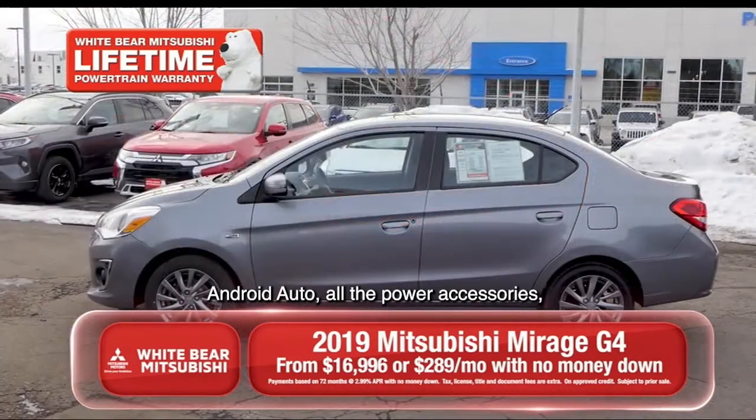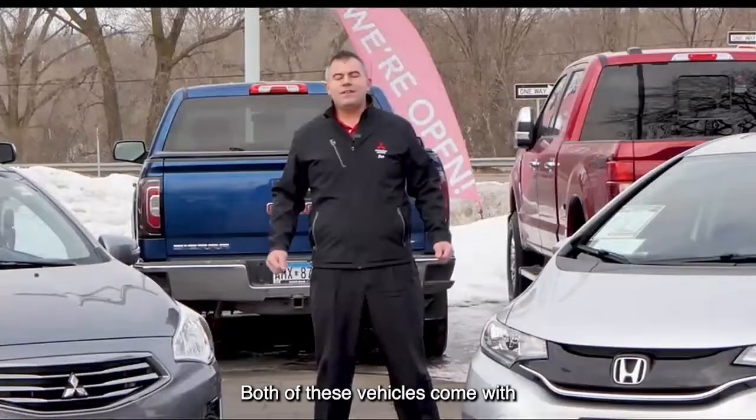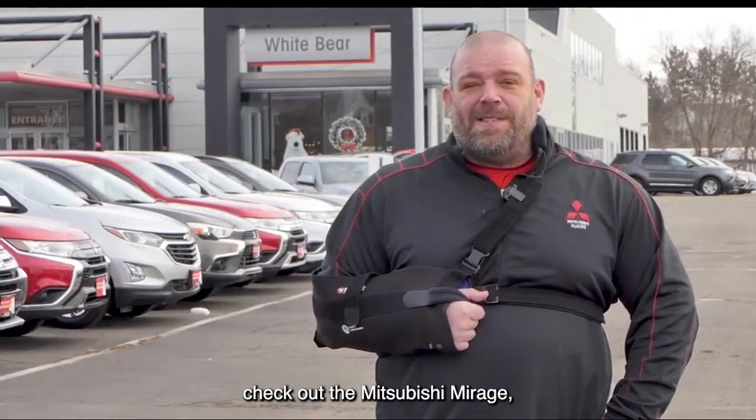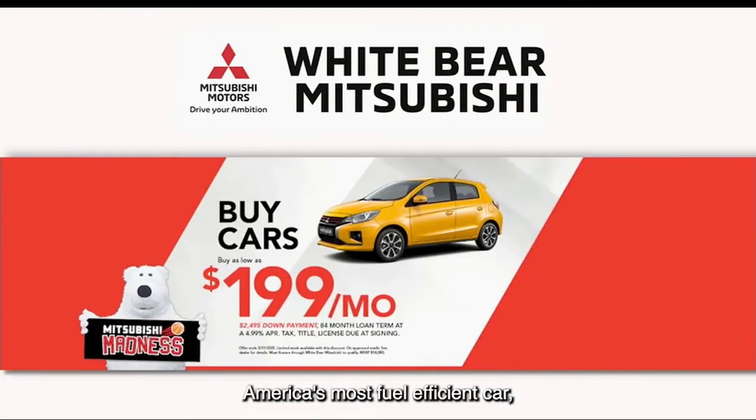Android Auto, all the power accessories, backup camera and more. Both of these vehicles come with our lifetime powertrain warranty at no charge. And if you're afraid of high gas prices, check out the Mitsubishi Mirage — America's most fuel-efficient car.